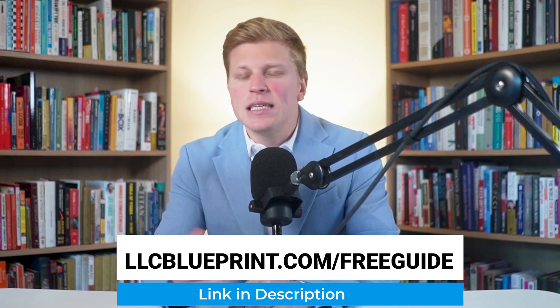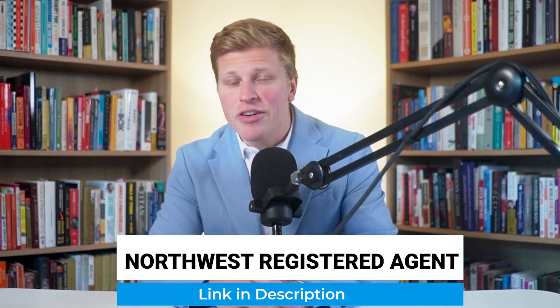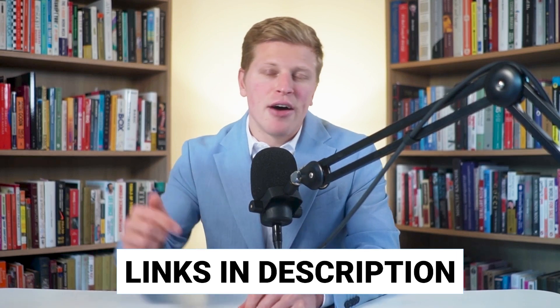To help you get started, I've put together a free LLC guide that you can download now at llcblueprint.com/free-guide. Plus, if you're ready to set up your LLC, I highly recommend Northwest Registered Agents. They'll handle everything for you for just $39. I've put all the links down in the description of this video, so go ahead and check them out.